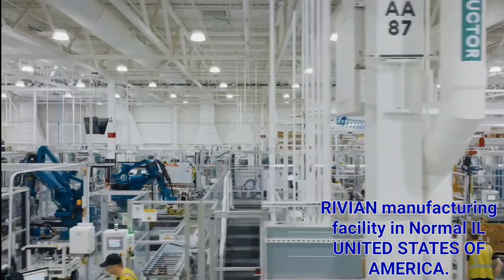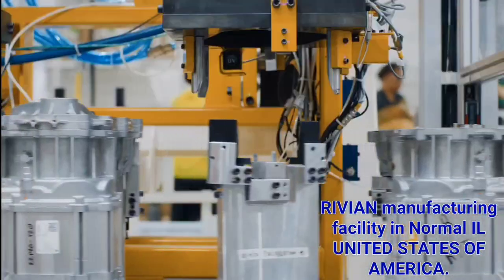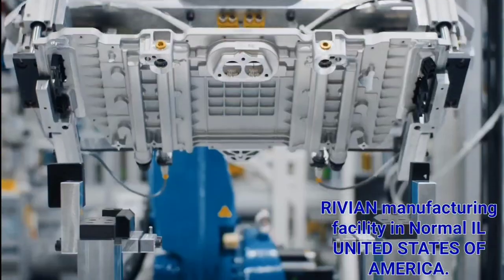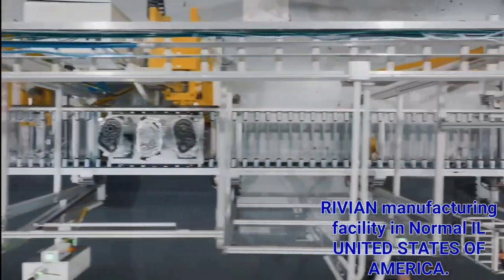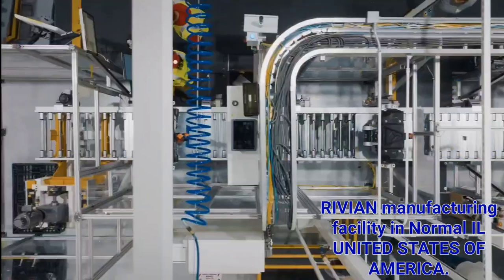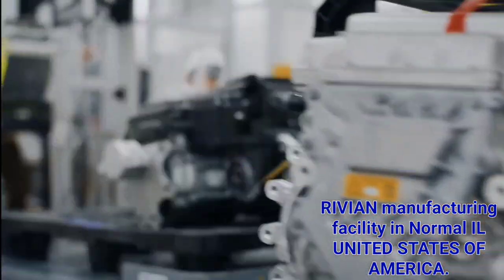Now we're walking through the drive unit assembly, where we build the full drive unit — assembling the gearbox, assembling the inverter, and putting that together with the motor. This is a really critical process for us. Our quad motor setup, with two motors per axle and one per wheel, really gives a lot of the differentiation in terms of how the vehicle drives and feels.